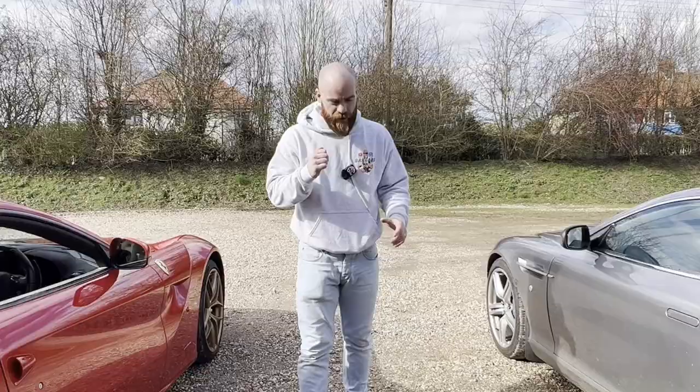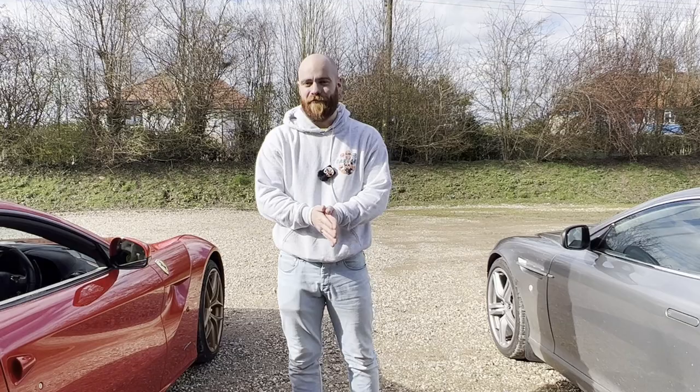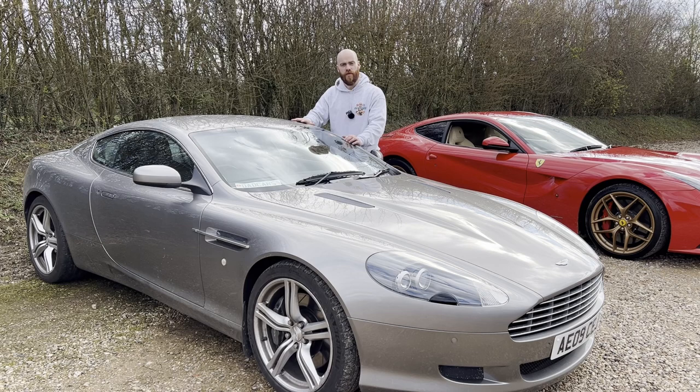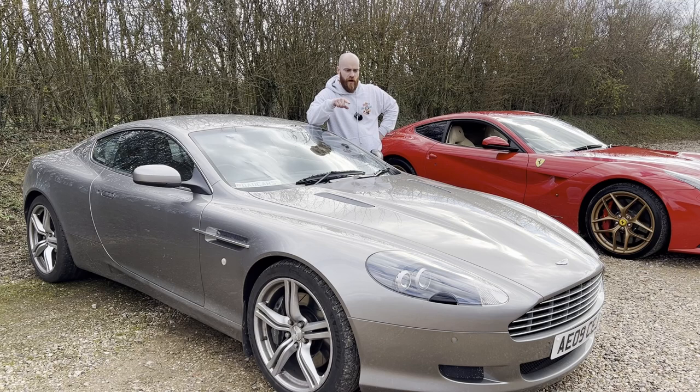So it's not looking like double just yet. However, we haven't started getting into when things go wrong, have we? That's when I reckon the Ferrari is really going to cost the big bucks. So let's start with the Aston — what has it cost me over the last 12 months in servicing, consumables and maintenance? Well, I had to sort a screw in the rear tyre, the SRS module failed and had to be replaced, and I replaced all 12 spark plugs and coils plus a service and a few other bits. It came to around £4,700. Yikes.